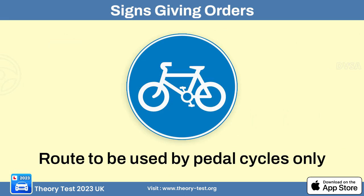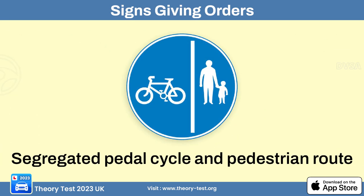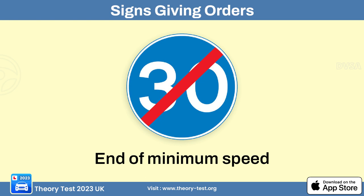The route for pedal cycles only sign designates a specific road or path exclusively for bicycles — motorized vehicles are not permitted. The segregated cycle and pedestrian route sign designates a pathway separated from the regular road for use by both cyclists and pedestrians. The minimum speed sign specifies the minimum speed at which drivers should travel, and the end of minimum speed sign marks where that requirement no longer applies.